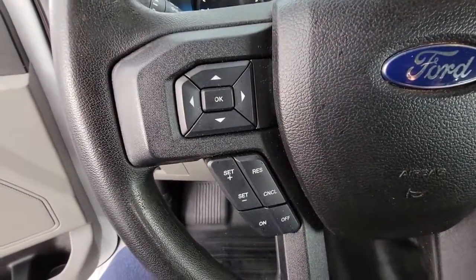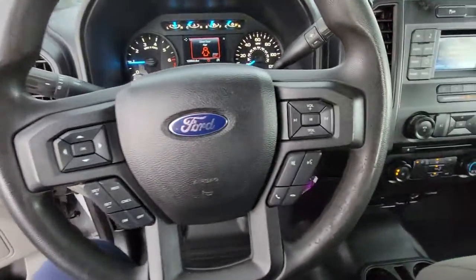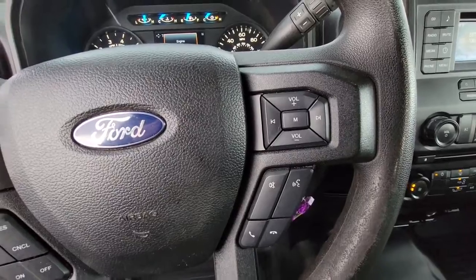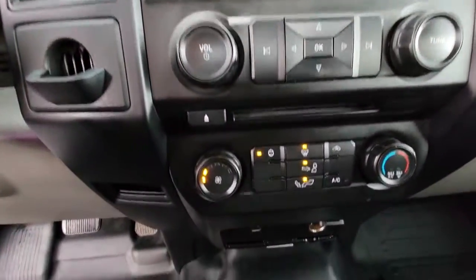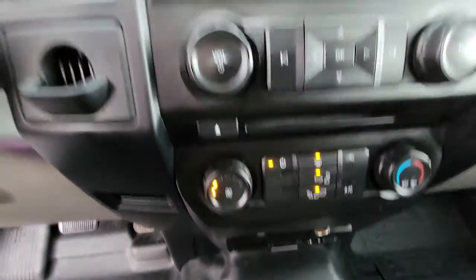These are just some of the great options this vehicle comes with: V6 cylinder engine, steering wheel audio controls, electronic stability control, Bluetooth connection, and intermittent wipers.